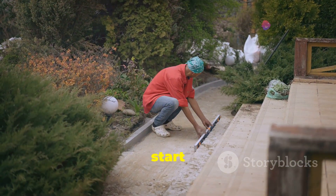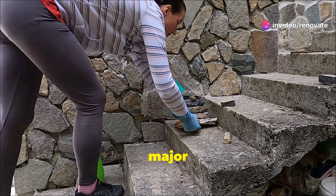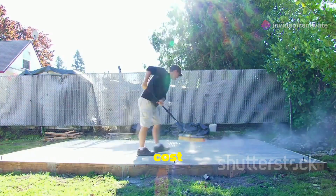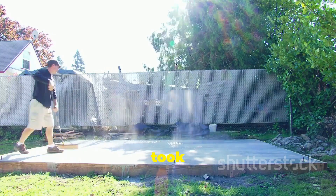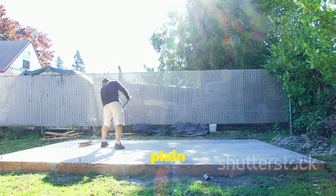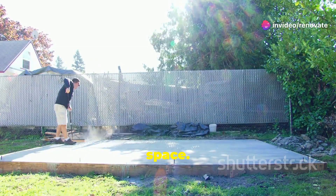For our outdoor projects, we decided to start with the patio. It was a major undertaking, but we knew it would be worth it in the end. A beautiful new patio cost $8,000 and took two weeks to build. The transformation was incredible, turning a plain backyard into a stunning outdoor living space.